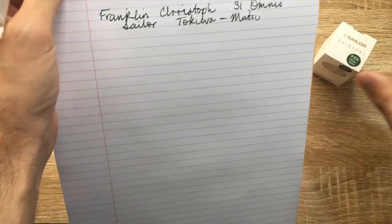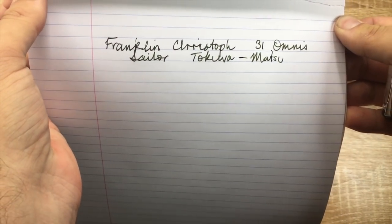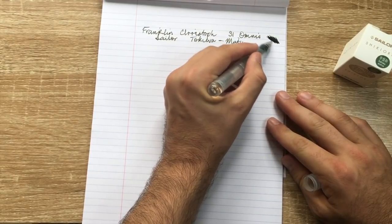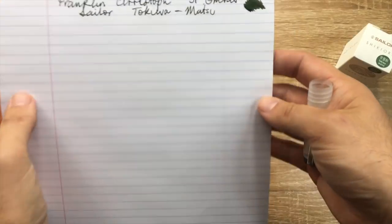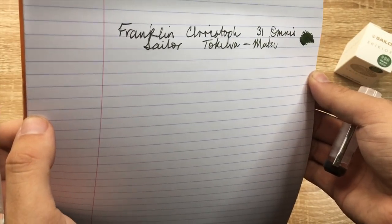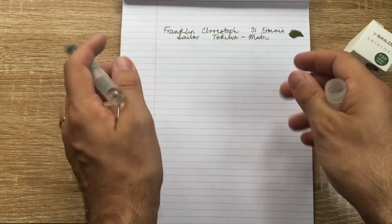As you can see it's a nice piney forest green color — really lovely. It does sheen and shade, but not overly so. You get a bit of gold sheen and even hints of red, but just a really beautiful ink overall.